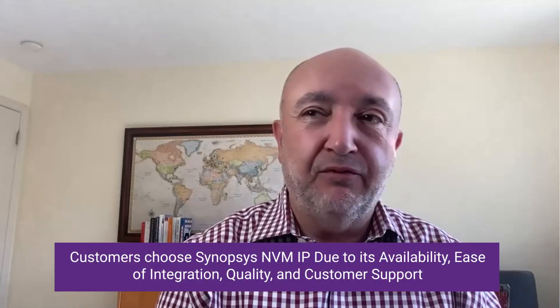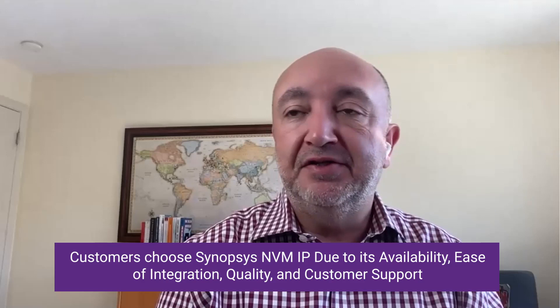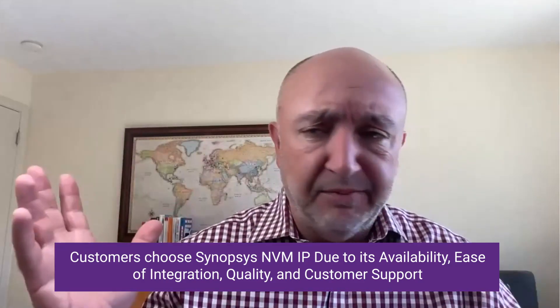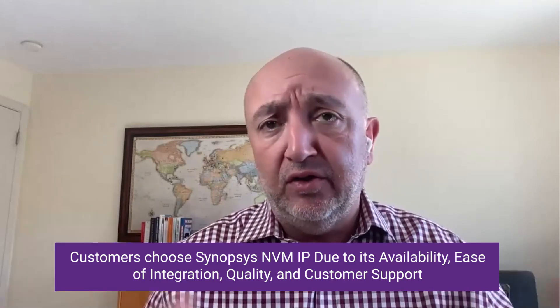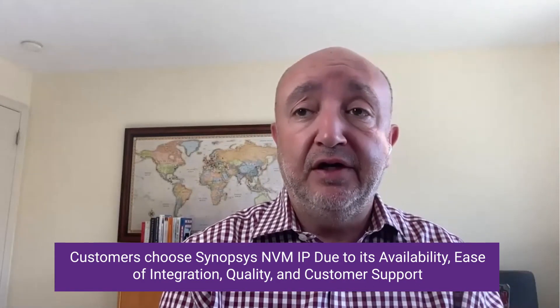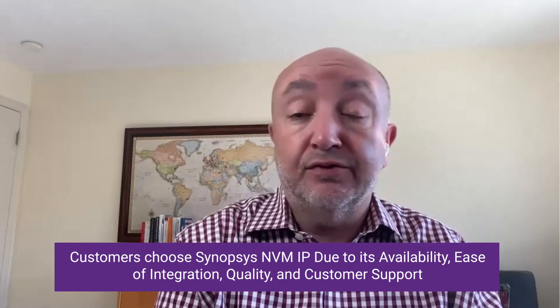Why Synopsys? We can start with availability. NVM, especially OTP, is available across multiple foundries, multiple nodes — high voltage, BCD, general high performance, low power processes — all over the place. Any foundry you can imagine under the sun, in one way or another, we are actively engaged. That's one of the advantages of Synopsys: the breadth and depth of our resources.